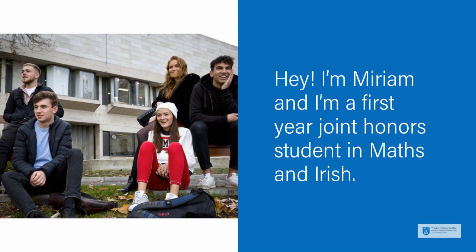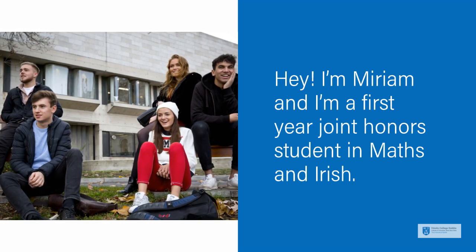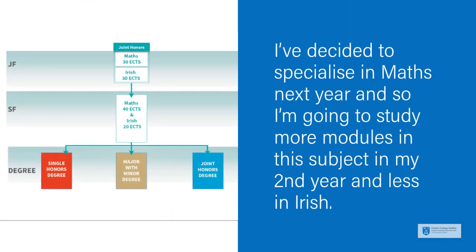Hey, I'm Miriam, and I'm a first year Joint Honours student in Maths and Irish. I've decided to specialise in Maths next year, and so I'm going to study more modules in this subject in my second year, and less in Irish.